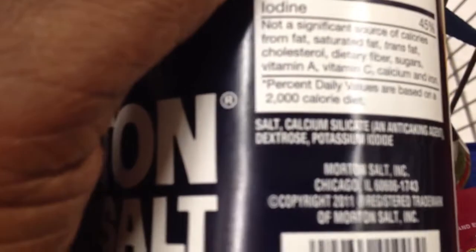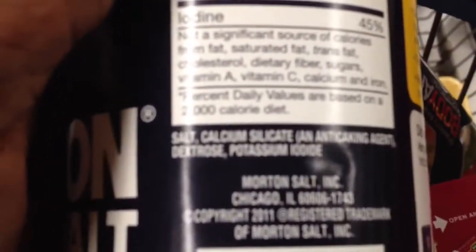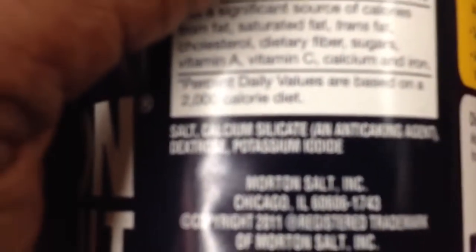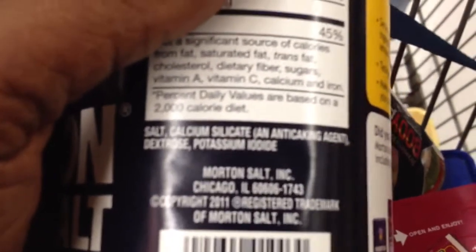Dextrose — you know what dextrose is? Dextrose is a sweetener. And then potassium iodide. Now something that's been associated — look it up yourself — with fertilizers, cement, etc. Just some things to think about.